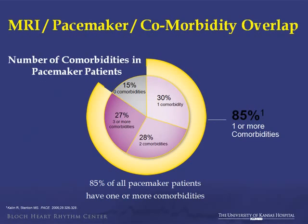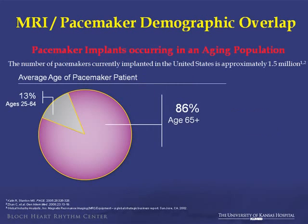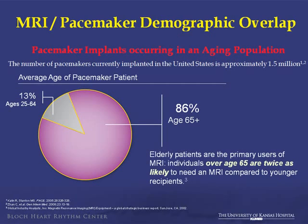If we look at the combination of comorbidities — soft tissue issues, tumors, degenerative joint disease, neurovascular problems, strokes — in pacemaker patients, 85% of patients with pacemakers overall have at least one or more of these comorbidities. If we look at who we're implanting with pacemakers, 86% are over 65. People over 65 are twice as likely to need an MRI scan compared to people younger than that.